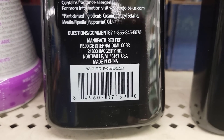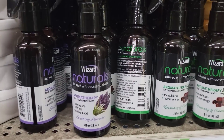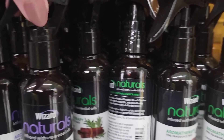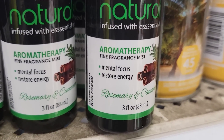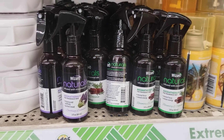They have three-ounce bottles of Aromatherapy Mist by Wizard. The purple lavender one, Jenny jokes, smells just like a gas station bathroom. They also have rosemary and cinnamon scents.